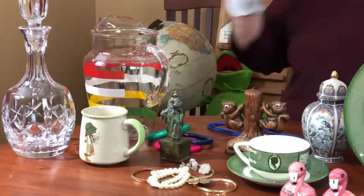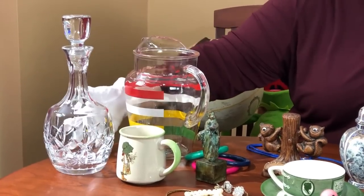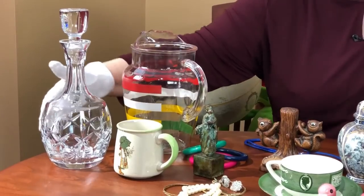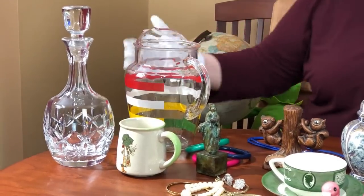I want to show you these objects on the table. We're going to appraise them all. I want to start here with this particular crystal piece. This is a crystal decanter — you can put wine in it, spirits in it, whatever it might be. It has this cut crystal element for decoration, so it looks shiny and catches the light.